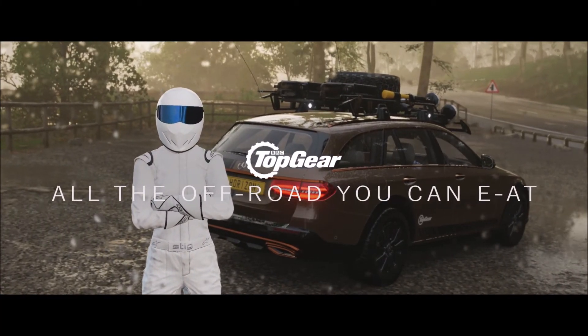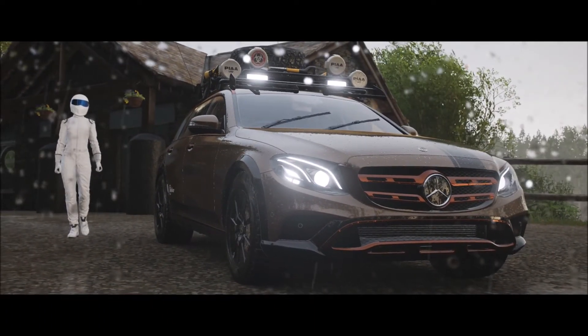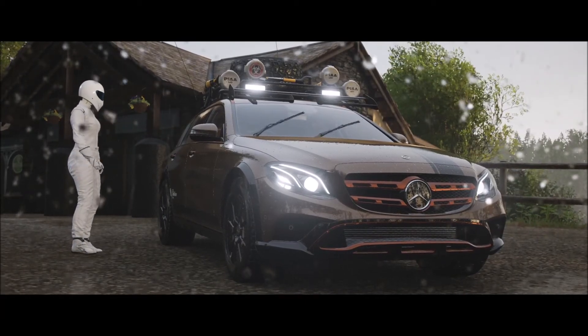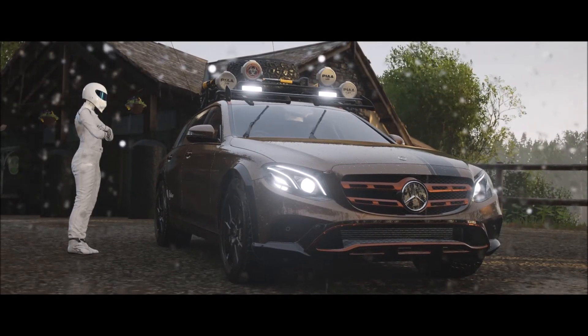This is Project E-A-T — that's E-A-T for E-Class All Terrain. It's a modified Mercedes built by the Top Gear Magazine team for finding bears in the woods. Not many bears around here, though. Mostly badgers. Still, there's definitely some terrain. Lots of it.